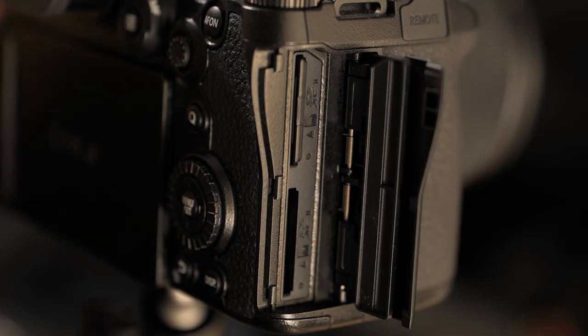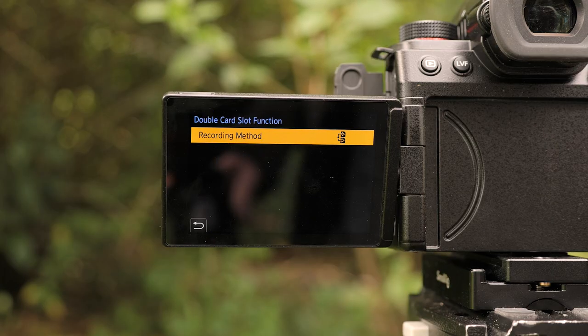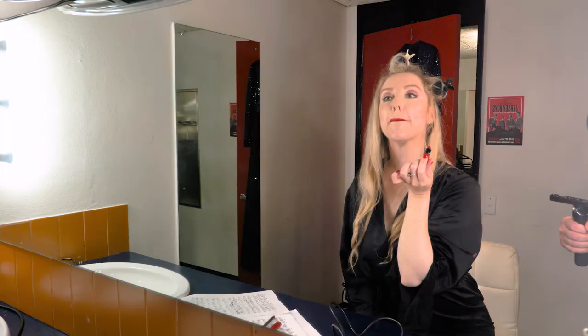We captured all clips using the dual slot backup recording option, as reshoots were out of the question. Being smaller than light made handheld shooting in the confined, mirrored dressing room possible. A big rig and a large crew just wouldn't have worked and would have been visible in the mirrored walls.